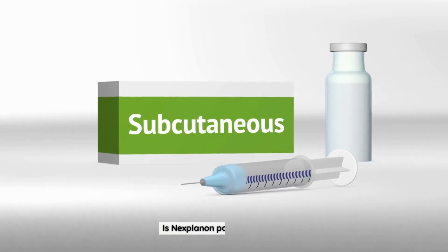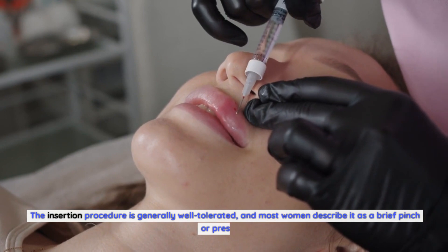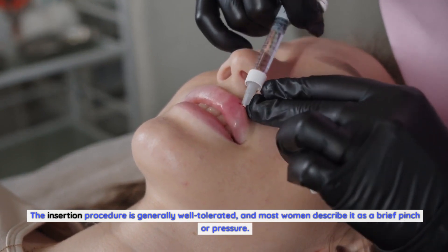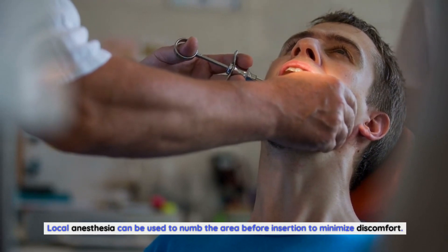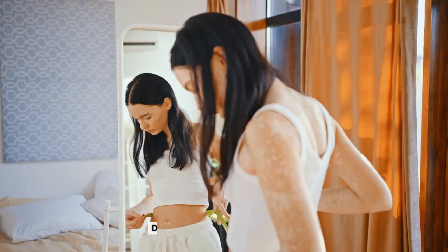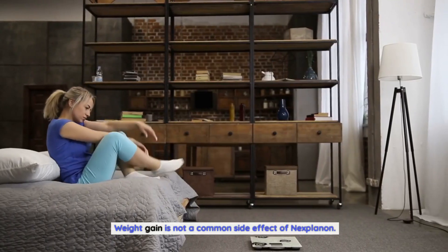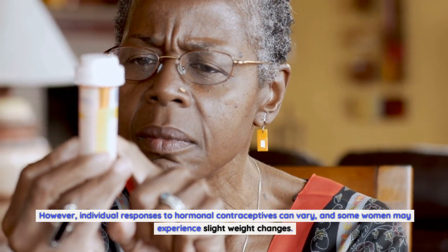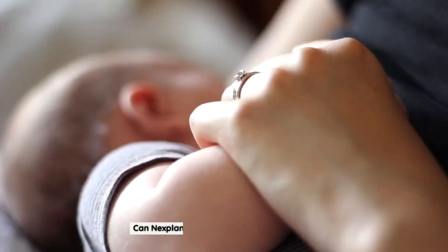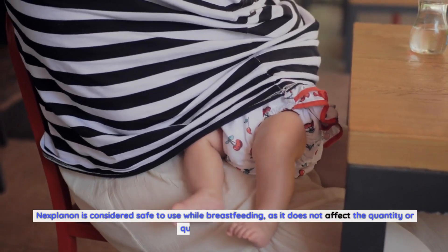If you decide to have Nexplanon removed before the three-year mark, a healthcare professional will perform a simple removal procedure. Once removed, your fertility should return to normal relatively quickly. Regarding common questions: the insertion procedure is generally well tolerated, described by most women as a brief pinch or pressure, and local anesthesia can be used to minimize discomfort. Weight gain is not a common side effect, though individual responses to hormonal contraceptives can vary.